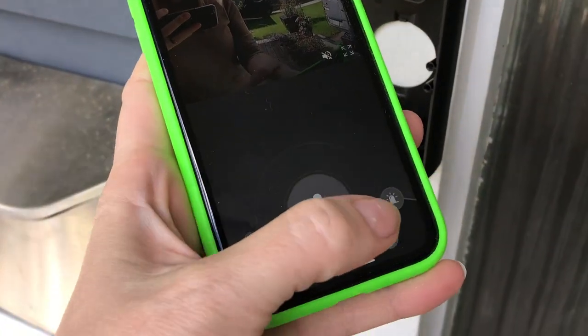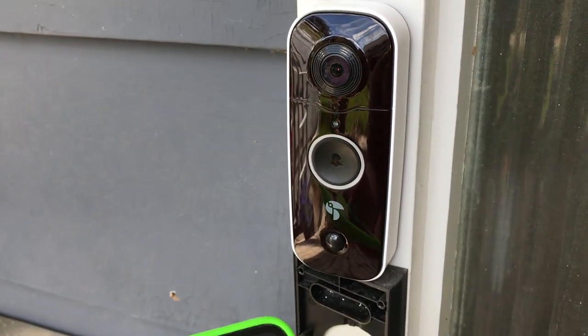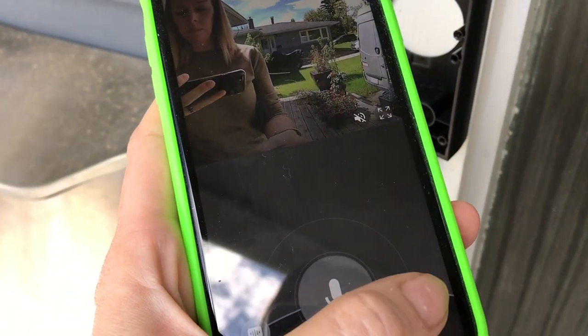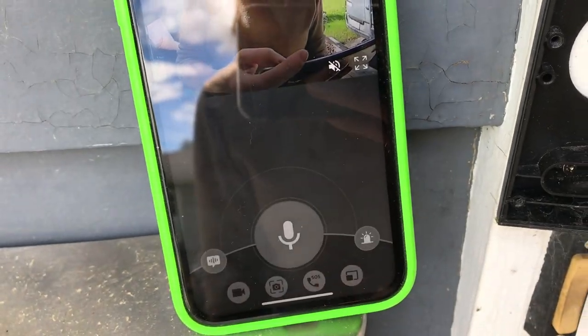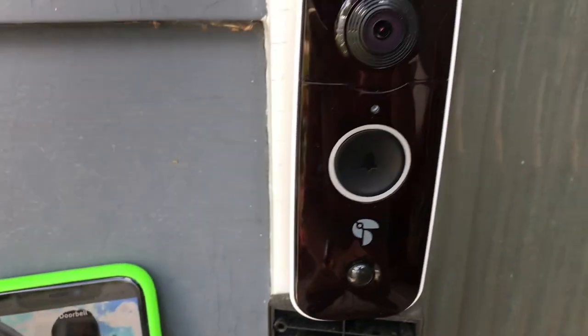For added security, there's an audible siren. You do have to turn it on manually inside the app, and it's not piercingly loud. Similarly, you can use the embedded pre-recorded messages to answer your door as well — for example, "I just put down the parcel here."